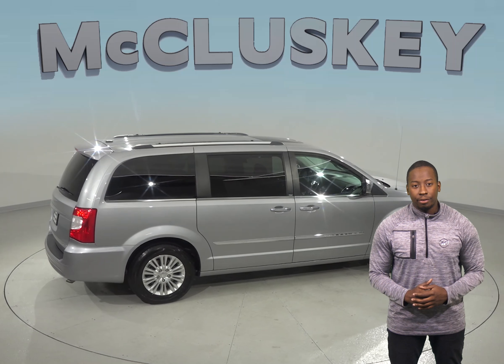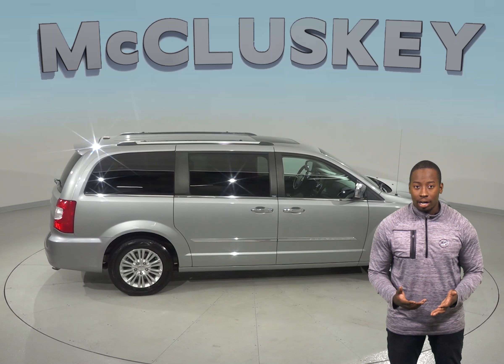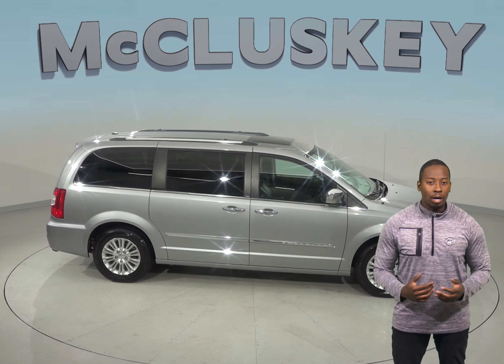You can even start this vehicle up before you leave your workplace or your house thanks to the remote vehicle start system. Come try this vehicle out before you buy it with our free and exclusive 48-hour test drive.